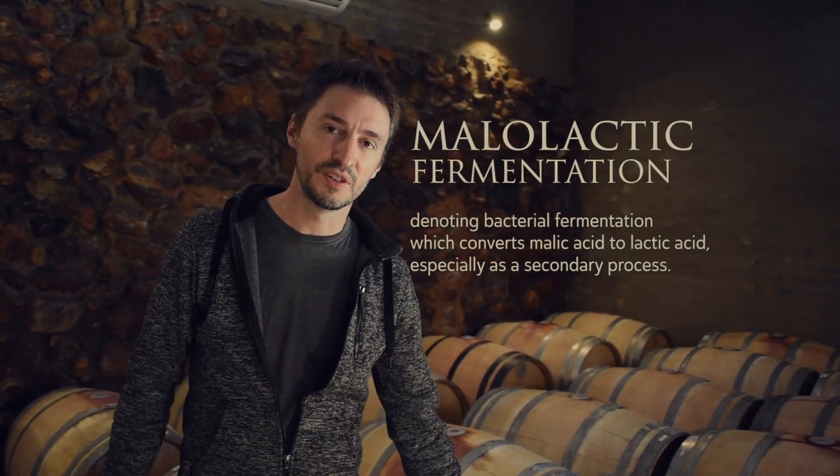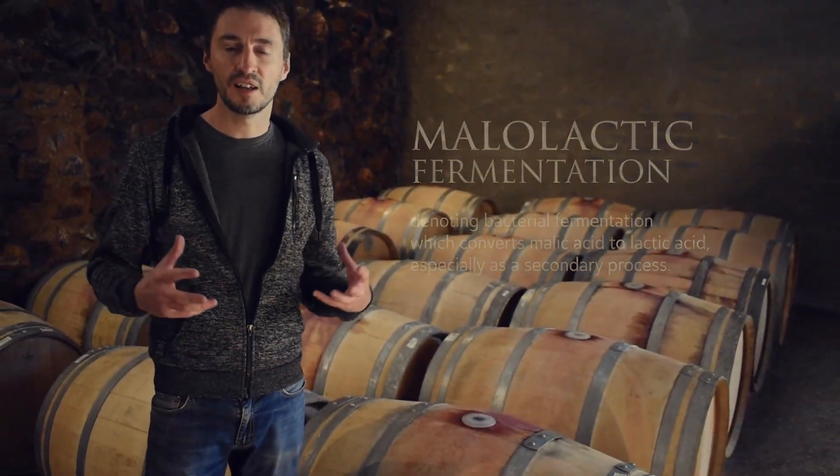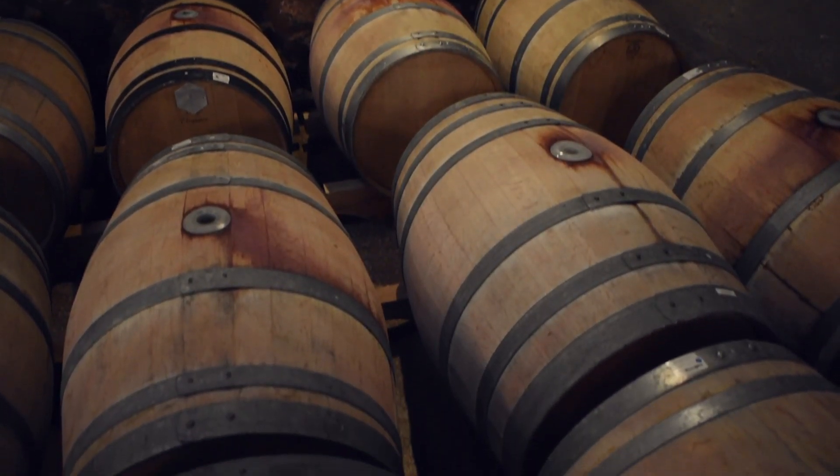The wine is now going through malolactic fermentation in these oak barrels. Malolactic fermentation gives the wine a much smoother, less astringent mouthfeel and it brings all the flavors together.